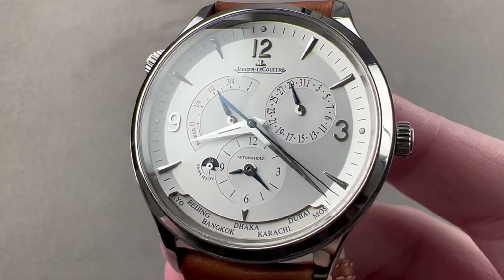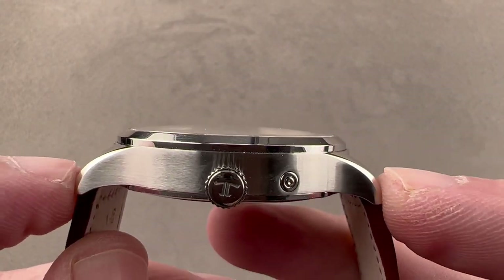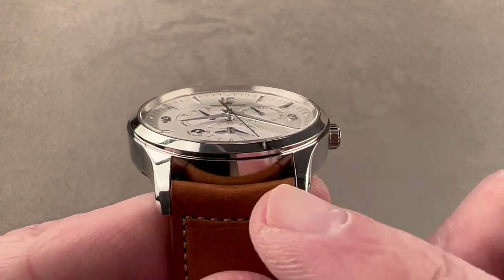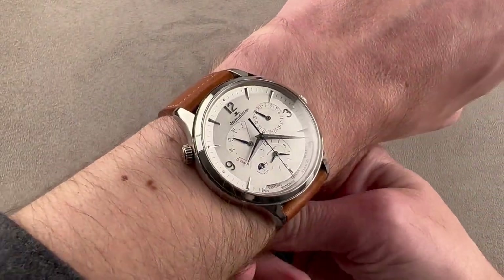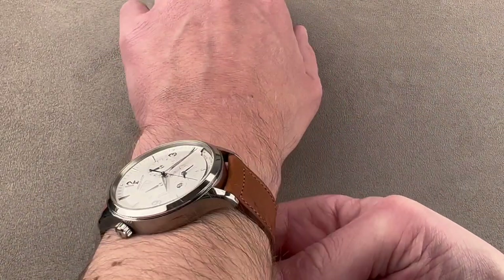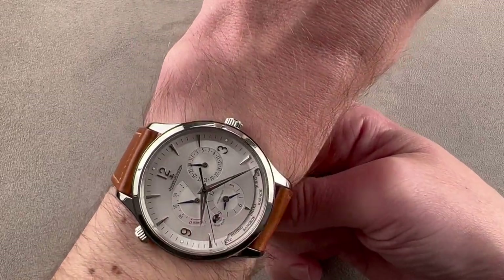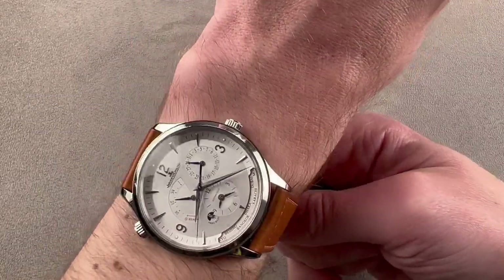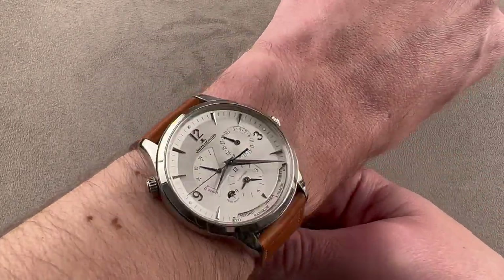It's 40 millimeters in diameter in stainless steel, 11 millimeters thick, and 47.5 millimeters from lug tip to lug tip, with a 20 millimeter spacing between the lugs. On my wrist, which is 16 centimeters in circumference, you can see the watch wears well. The lugs come nowhere near the edge of my wrist, and you can see that best in this down-the-barrel shot. From over the top it's evident too, though only side by side. You can see I have quite a bit of clearance, especially if I don't pull the strap tight.